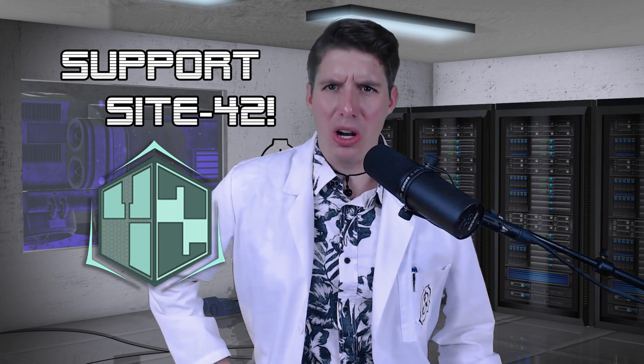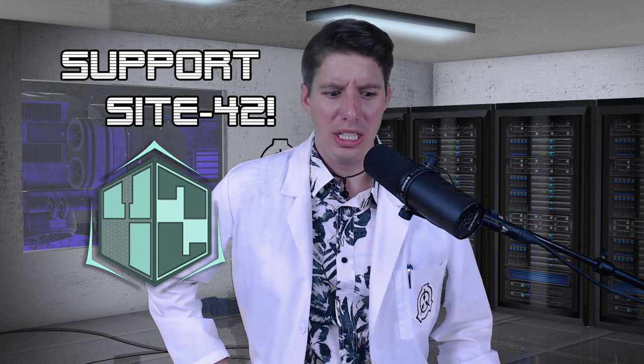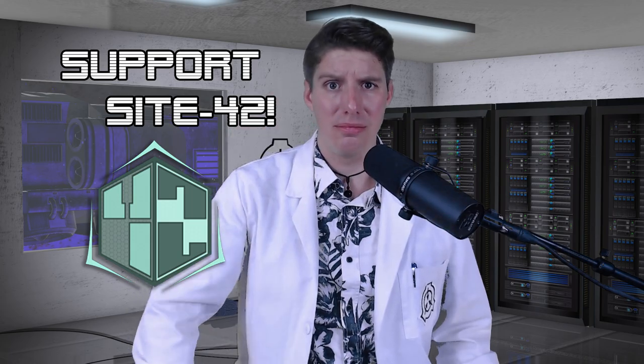Alright staff, that ends our broadcast. Use your Foundation encrypted YouTube account to like, comment, and subscribe, hit the bell, and support our broadcasts at patreon.com/site42. Secure. Contain. Protect! Thank you.